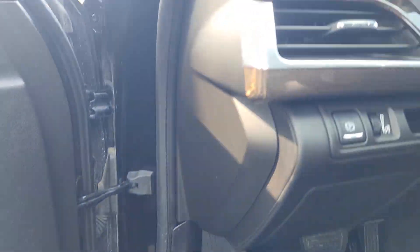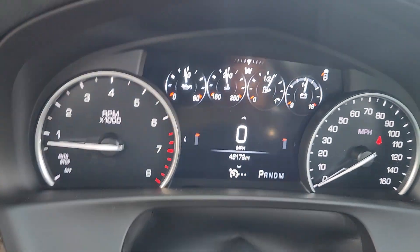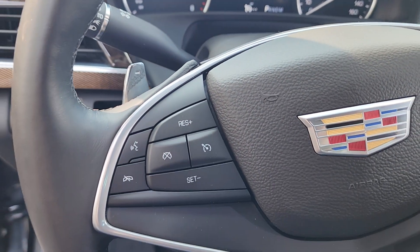The following are some of this vehicle's highlighted options: heated steering wheel, Apple CarPlay and/or Android Auto, navigation system, keyless entry, heated driver's seat, premium sound system, backup camera, and power passenger seat.